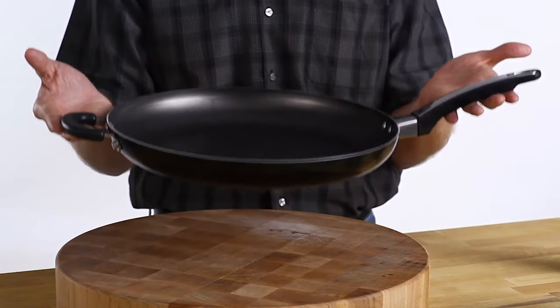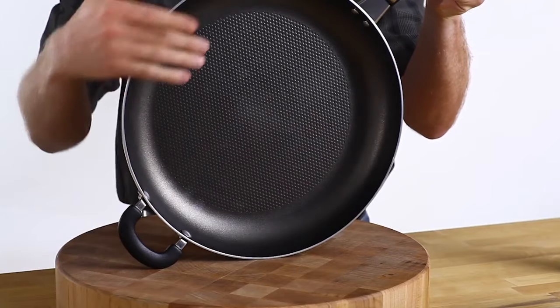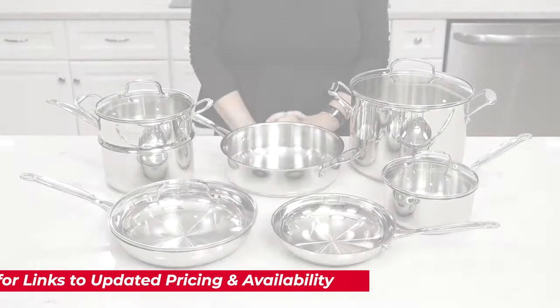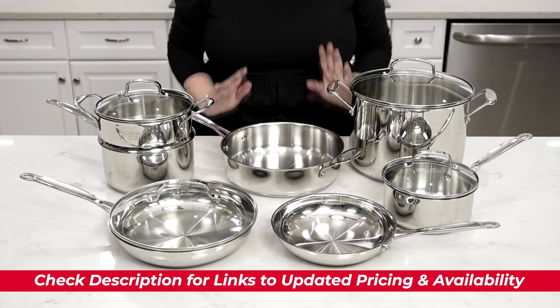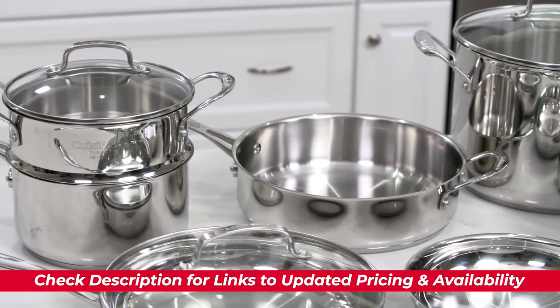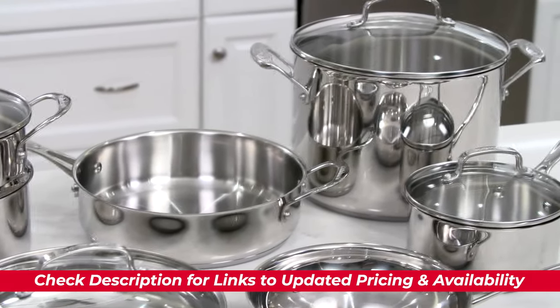Today I'll be looking at the top cookware sets and break them down by their features and benefits so you can get a better idea of which one might be the best choice for you based upon your particular situation. I'll include links to each of these down below so you can check for updated pricing and availability, and if there are any coupon codes, discounts, or special deals, I'll include that in the description as well.